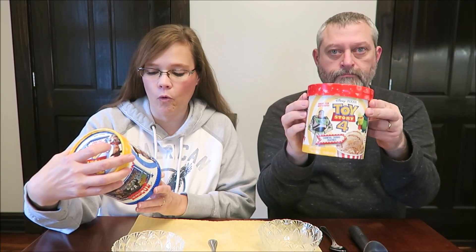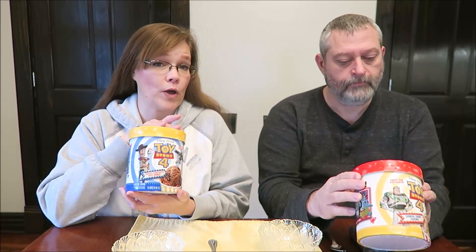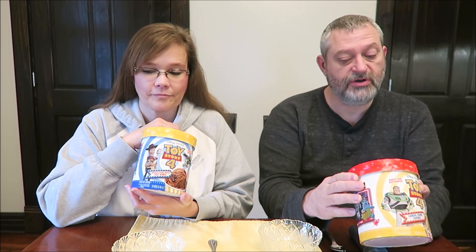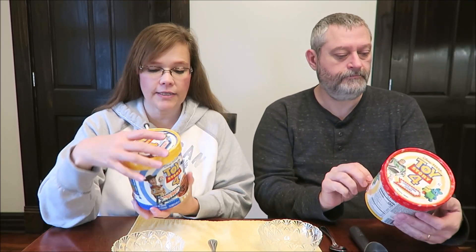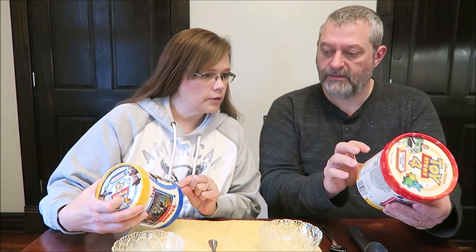Today Kevin and I are going to be trying the two new Disney Pixar Toy Story 4 ice creams. These are light ice creams — I have the Chocolate Peanut Butter Prize Winner and the Carnival Churro Cravings. They were $3.33 each at Meijer. They are labeled as light ice cream.